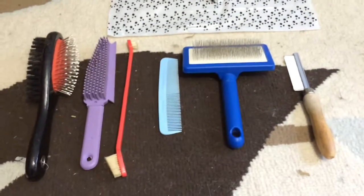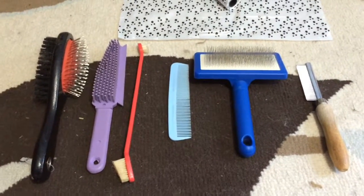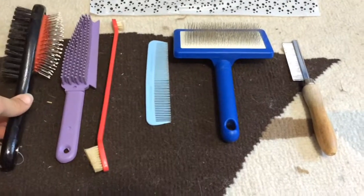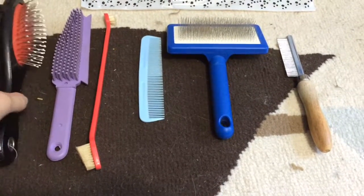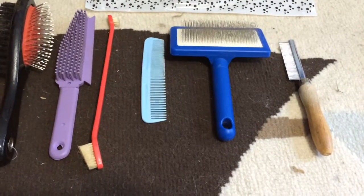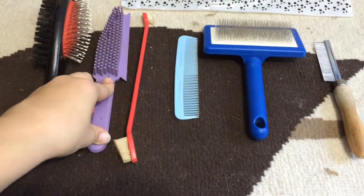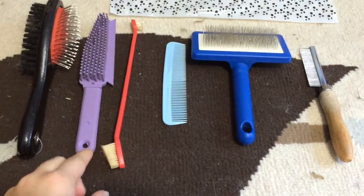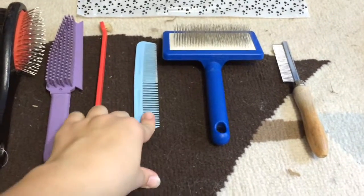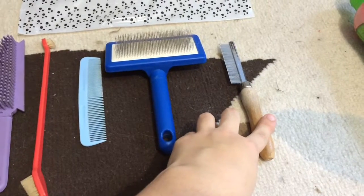Something else that is extremely important when you get your puppy, depending on the length of hair, is having different types of brushes. Here I have a bristle brush with two different kinds on each side, so it's kind of like two brushes in one. Then I have a rubber brush that picks up loose hair, a toothbrush to brush your dog's teeth, a comb, another bristle brush, and a flea brush.